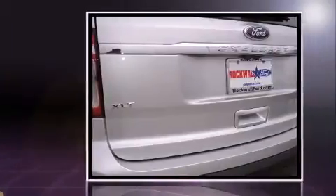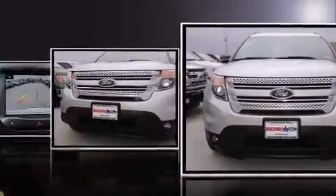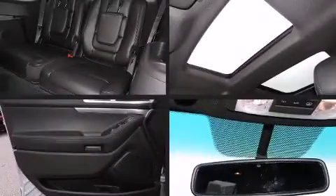A wealth of standard features mean that you no longer have to sacrifice, such as remote keyless entry, a power seat, a trip computer, power moonroof, a power rear cargo door, and cruise control.